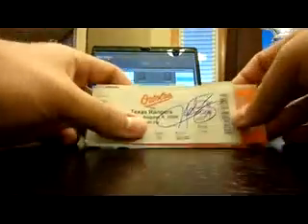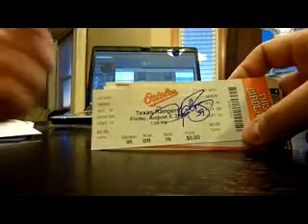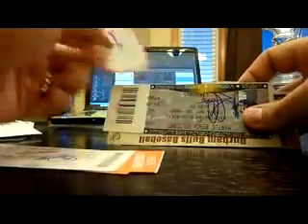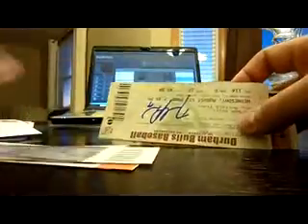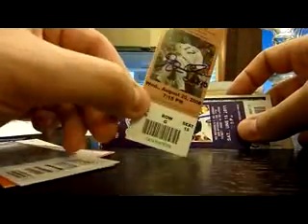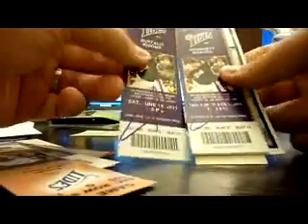I got this signed ticket lot — 18 signed ticket stubs for $10 shipped from sportsclutters.net. There's only 3 of them I really wanted in here. Some of these I don't even know who they are. I got 2 from Josh Roop — those are for trade. Jack Spradlin — for trade. Jason Godin — for trade. This is the best one: David Price, that's pretty cool, when he played for the Durham Bulls. Garrett Olsen, 2 Chris Tillmans — those are pretty nice. That's not the reason I bought it though.